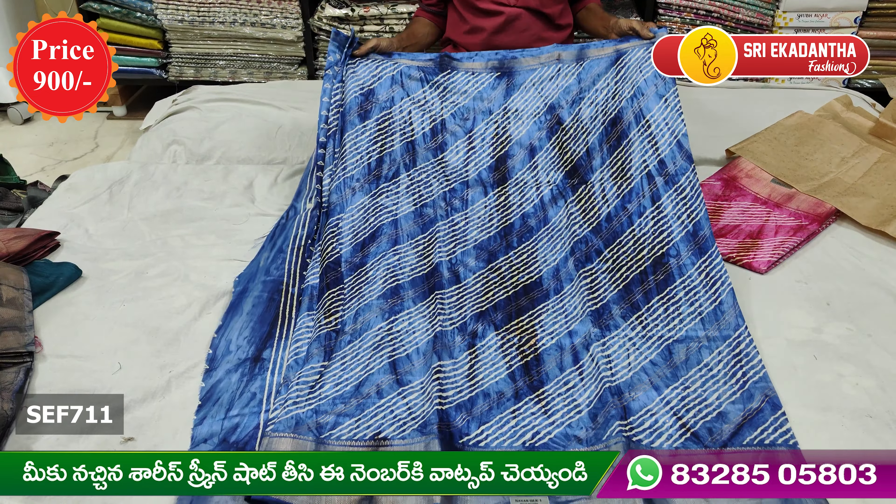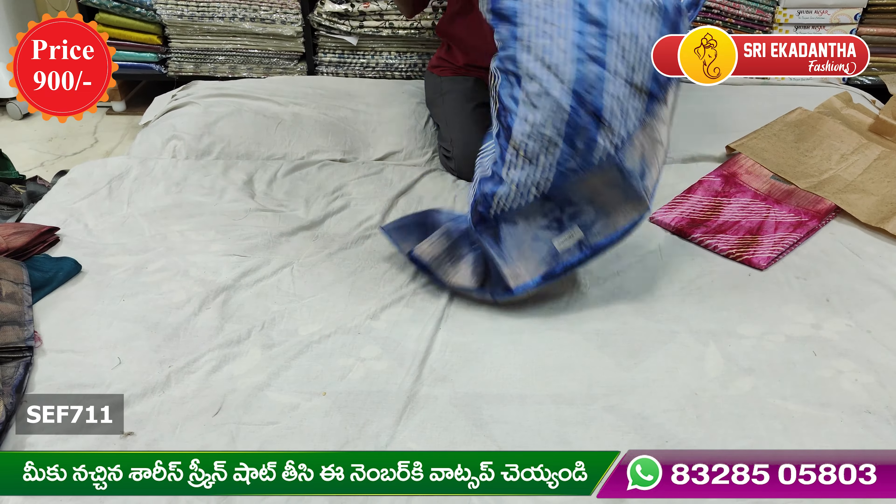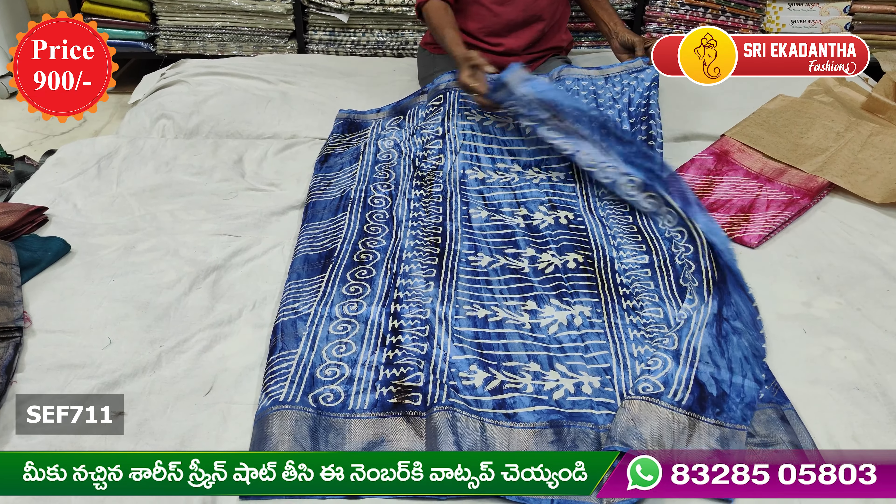This color is very beautiful. Let's put this color — classy color.